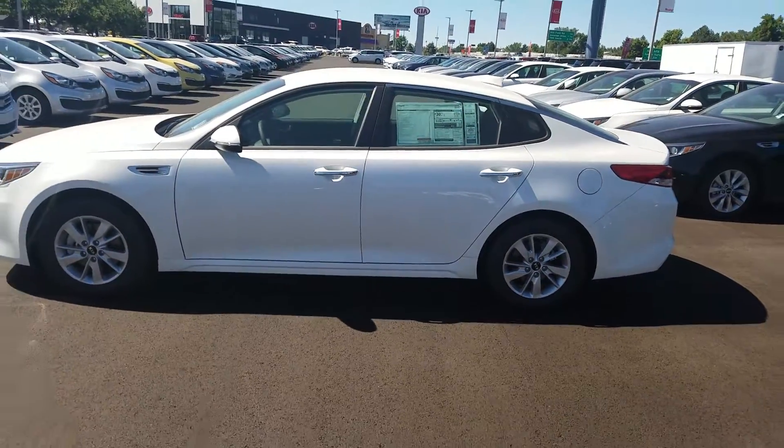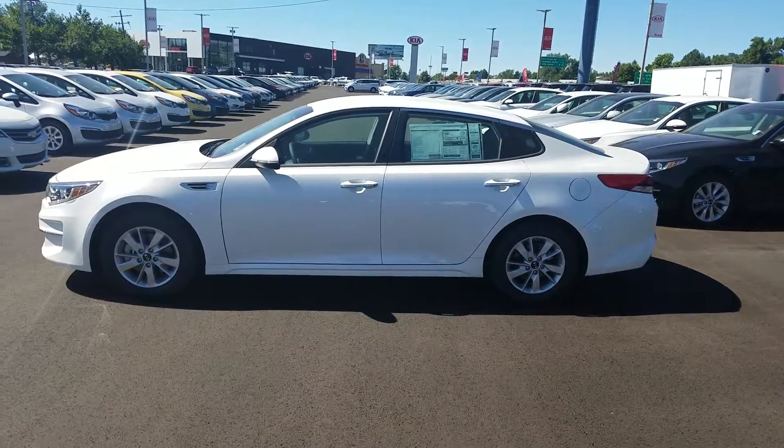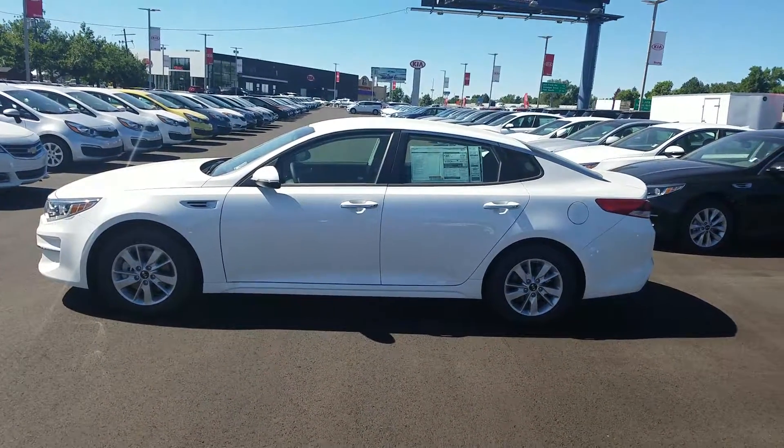Again, this is Kyle over at Young Kia in Layton and I hope to hear from you soon. The number here is 801-444-2277. Thanks and have a great day.